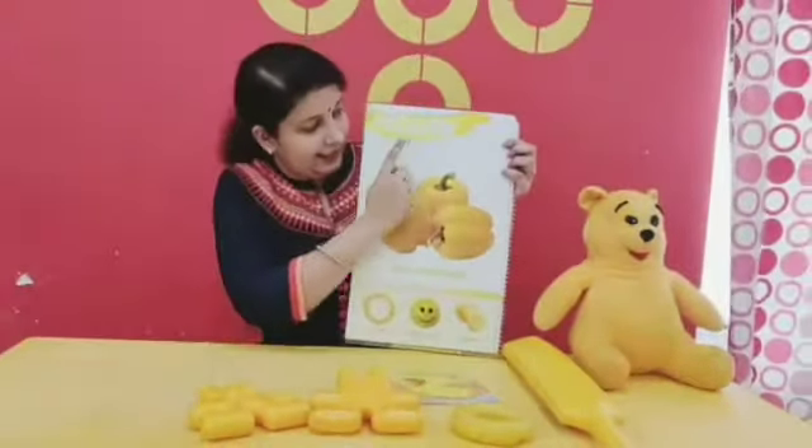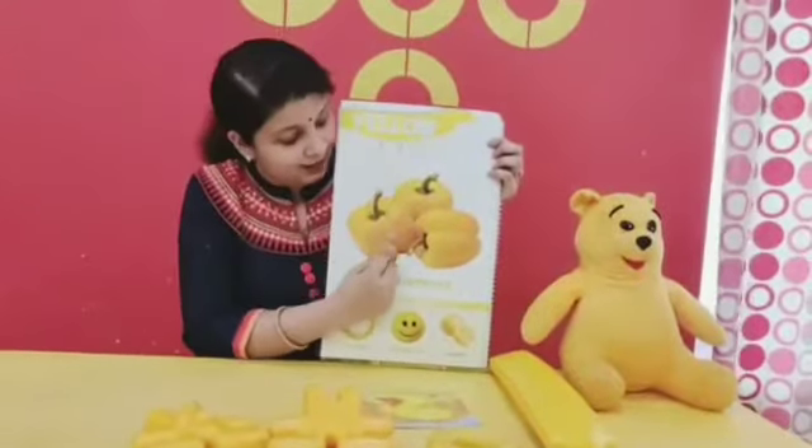And the color is yellow. Which color? Yellow.